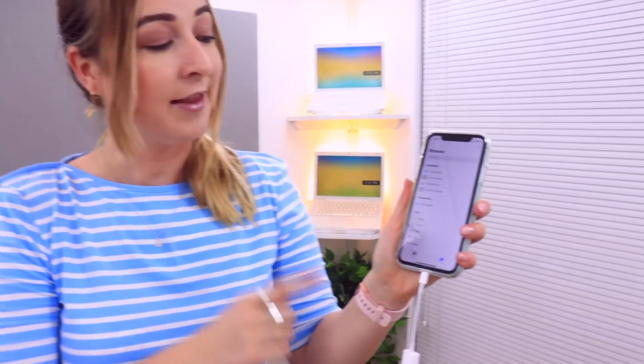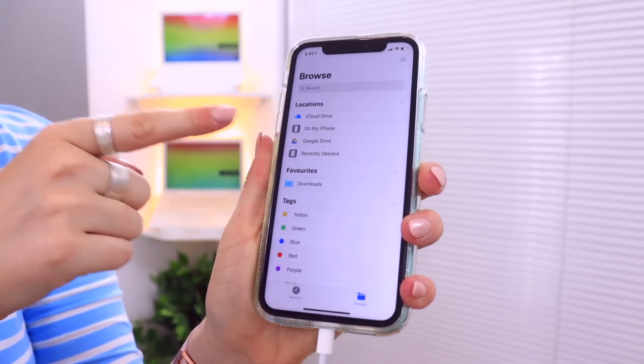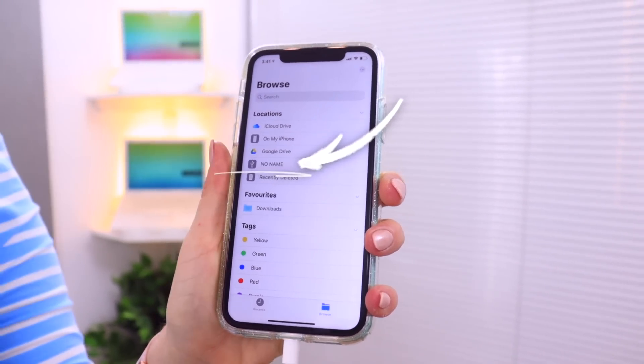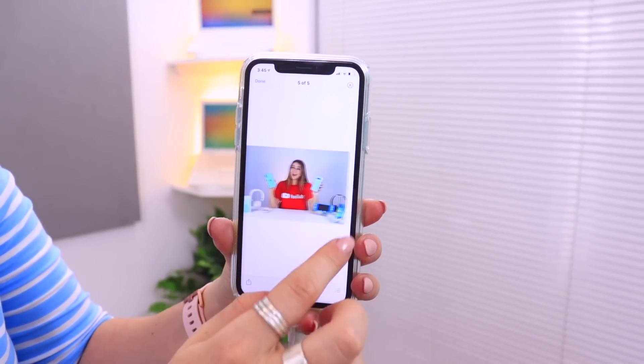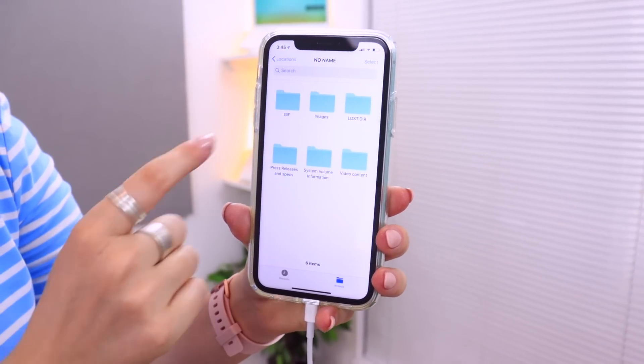This is an Apple Lightning to USB Camera Adapter, and with iOS 13 it now has external drive support. You take a USB drive, plug it into the adapter, then plug the adapter into your iPhone 11. In the Files app under Browse, your external drive will appear. You can access it and transfer pictures, video, music, and documents onto your iPhone or from your iPhone onto the USB drive. This is a super nifty new feature — I'll have a link to the adapter below.